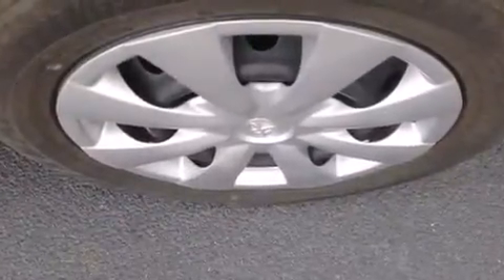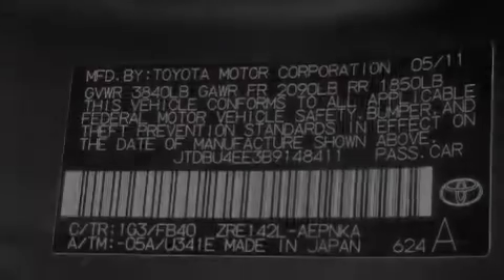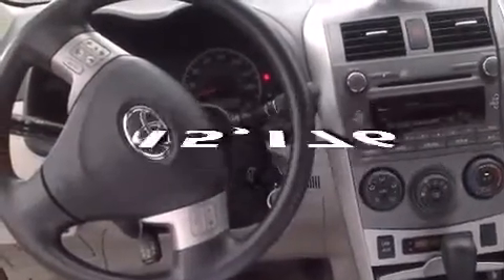Features include air conditioning, a split folding rear seat, cruise control, a CD player, front side impact airbags, a rear window defroster, traction control, an anti-lock braking system, keyless entry, and this vehicle has fewer than 16,000 miles on the odometer.